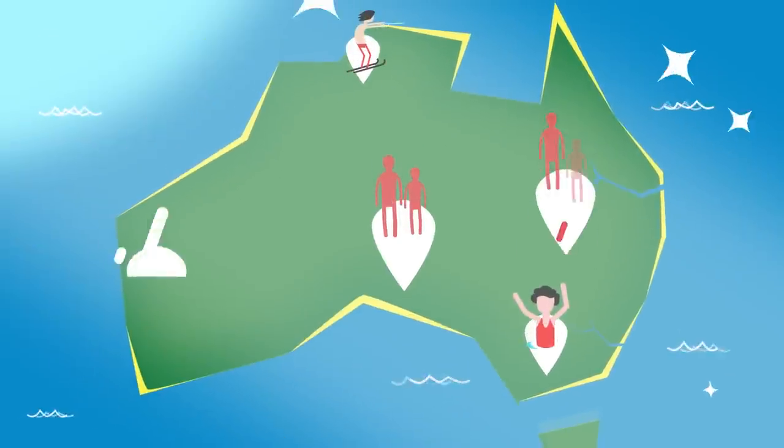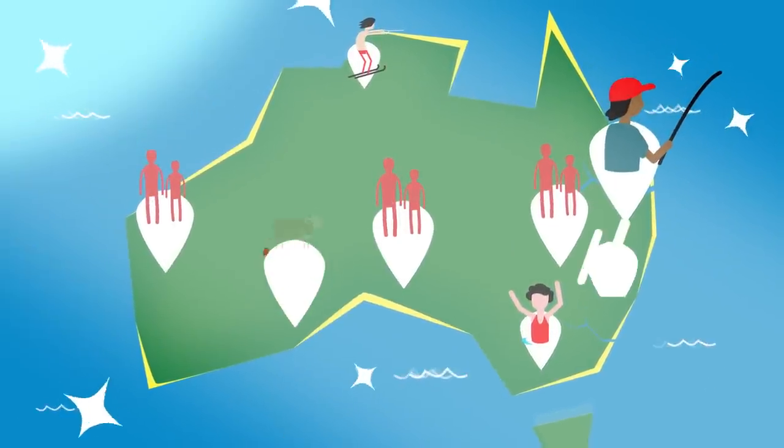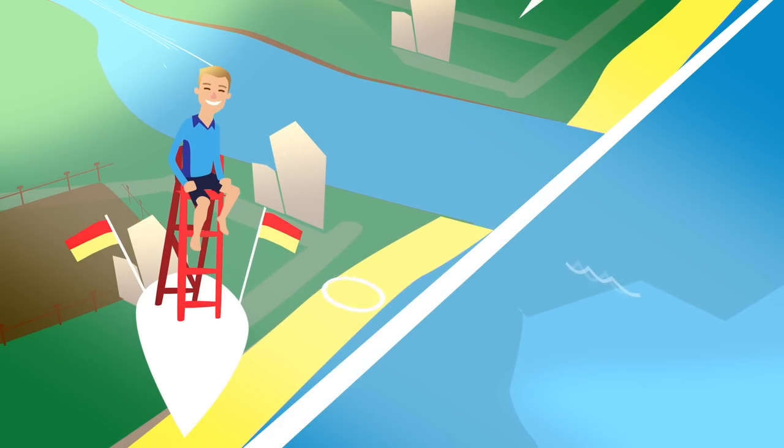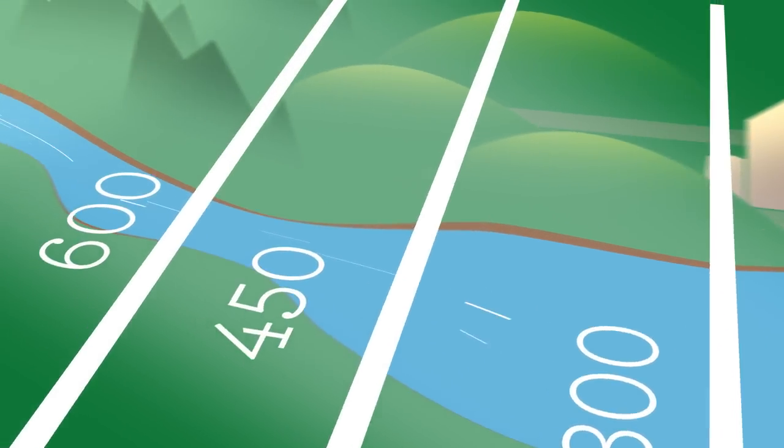We've all got a role to play to ensure the long-term health of our waterways. Even our Aussie cattle farmers play a part. I know, I know — how can a farmer hundreds of kilometres from the nearest ocean have an impact?